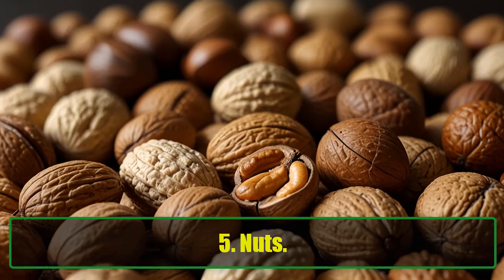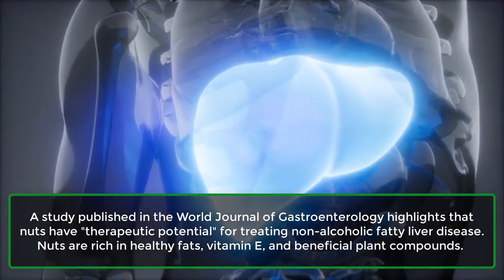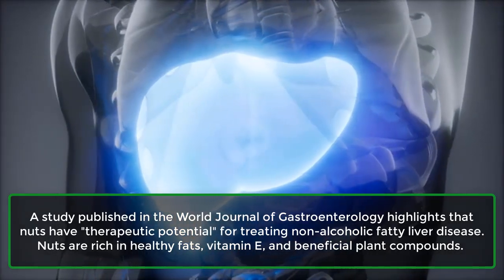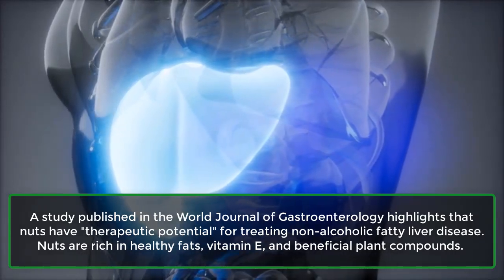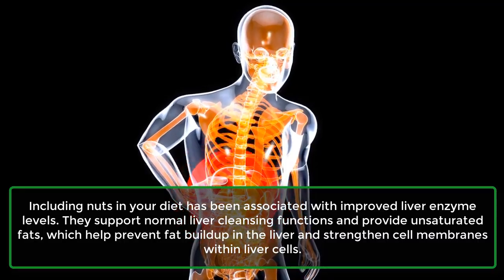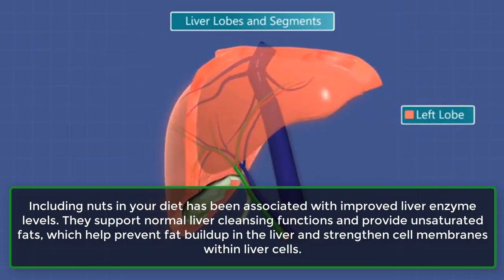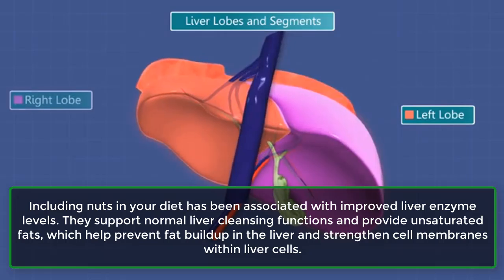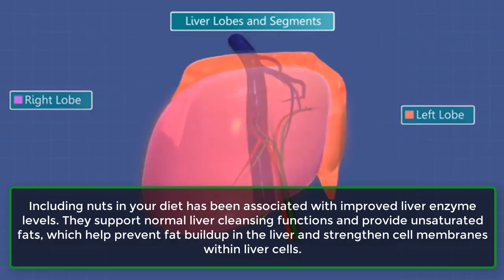5. Nuts. A study published in the World Journal of Gastroenterology highlights that nuts have therapeutic potential for treating non-alcoholic fatty liver disease. Nuts are rich in healthy fats, vitamin E, and beneficial plant compounds. Including nuts in your diet has been associated with improved liver enzyme levels. They support normal liver cleansing functions and provide unsaturated fats, which help prevent fat buildup in the liver and strengthen cell membranes within liver cells.